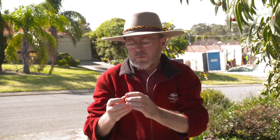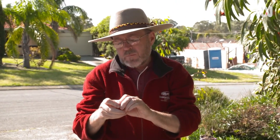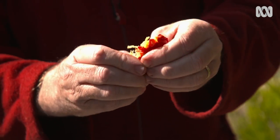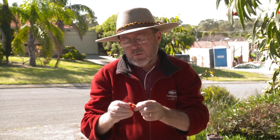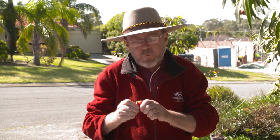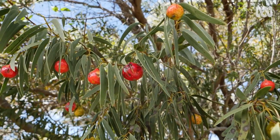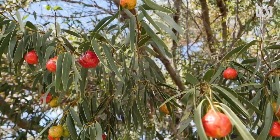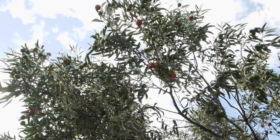So this is the fruit from the Quandong. We have this rich outer flesh, which is high in vitamin C and antioxidants. It has a very almost sour — wouldn't quite say bitter — taste, but a very individual sort of taste. It's very rich in its own way. It's definitely Australia's very own superfood.